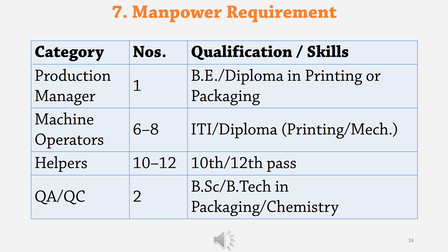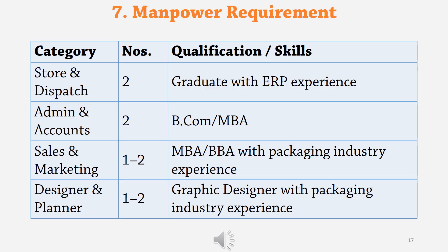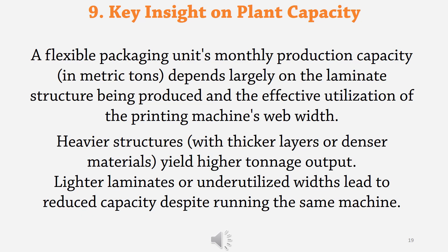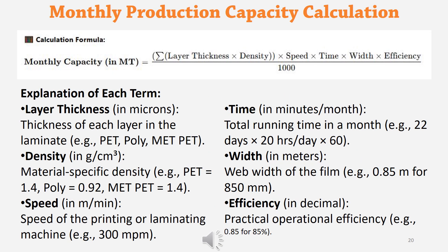Manpower requirements and investment breakup are given on the screen. The flexible packaging unit's monthly production capacity depends largely on the laminate structure being produced and the effective utilization of the printing machine web width. Heavier structures with thicker layers or denser materials yield higher tonnage output, while lighter laminates or underutilized widths lead to reduced capacity despite running the same machine. From the proposed laminate structure and printing width, you can calculate monthly production capacity using the formula given on the screen.